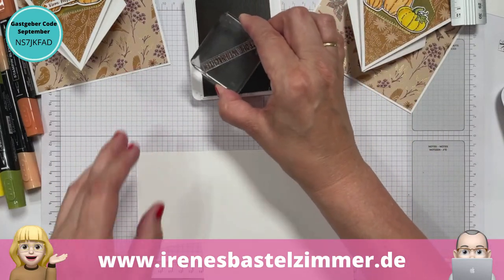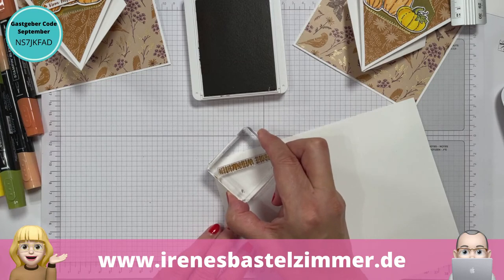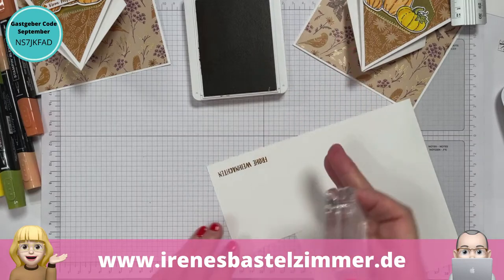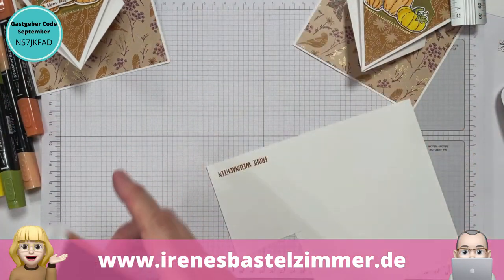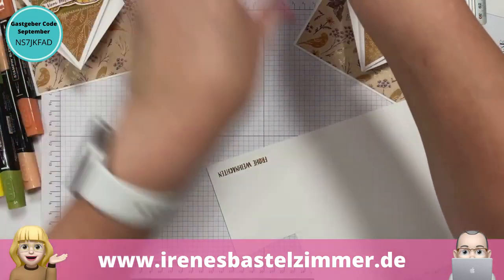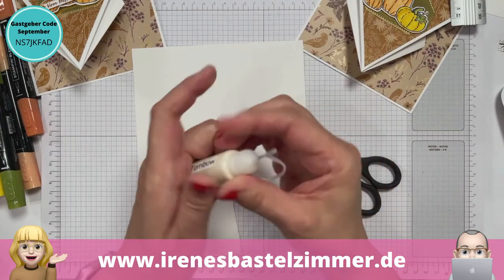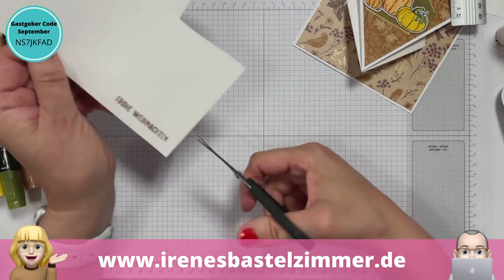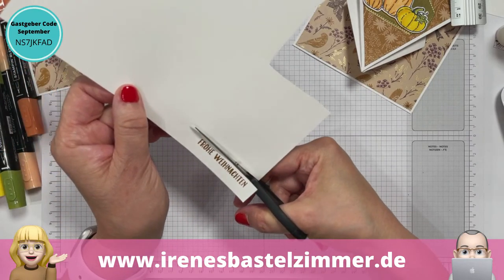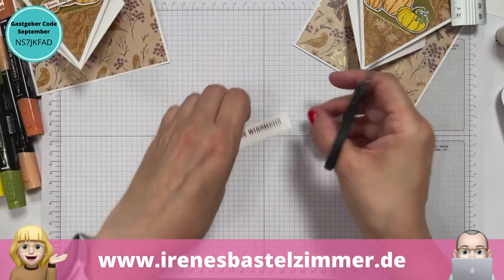Wer sich noch nicht für den Newsletter angemeldet hat, der kann das sehr gerne tun auf meinem Blog. Da ist rechts in der Sidebar ein Anmelde-Button. Dann ganz wichtig: ihr müsst in euer E-Mail-Postfach gehen und das bestätigen, weil wir in Deutschland das Double-Opt-In-Verfahren haben. Damit werdet ihr immer auf dem Laufenden gehalten – es ist immer so ein bisschen der Überblick, was hier los gewesen ist bei uns.